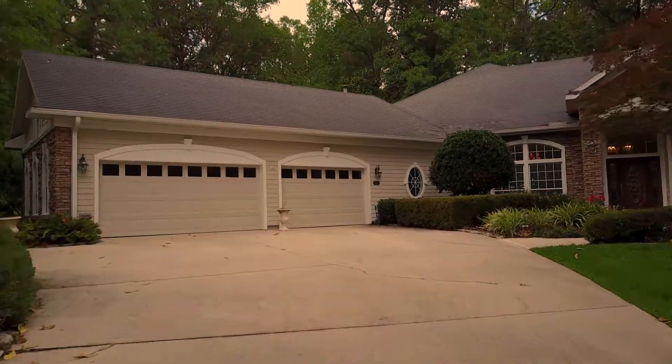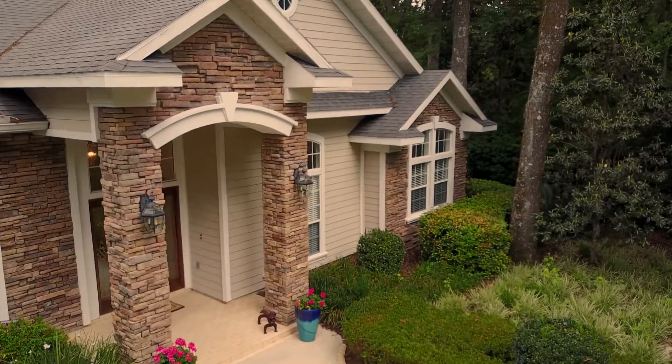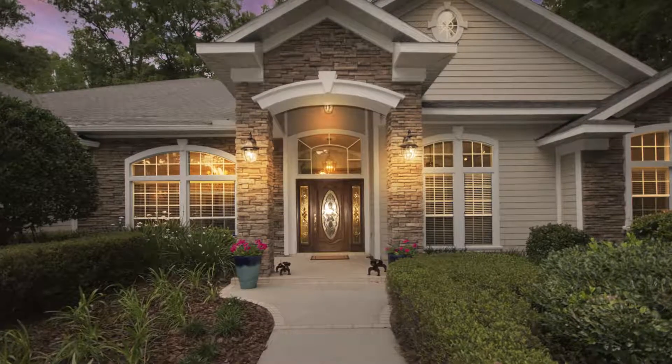Unbeatable in its beauty and design, this home features the best of everything and is ready to make your family's dreams come true.